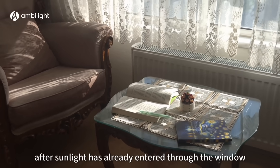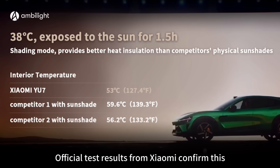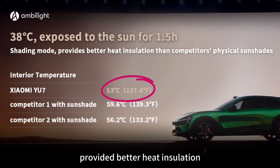This is similar to closing curtains at home after sunlight has already entered through the window. Official test results from Xiaomi confirm this: after 1.5 hours under 38 degrees Celsius sunlight, the EC smart dimming sunroof in shading mode provided better heat insulation than a competitor's physical sunshade.